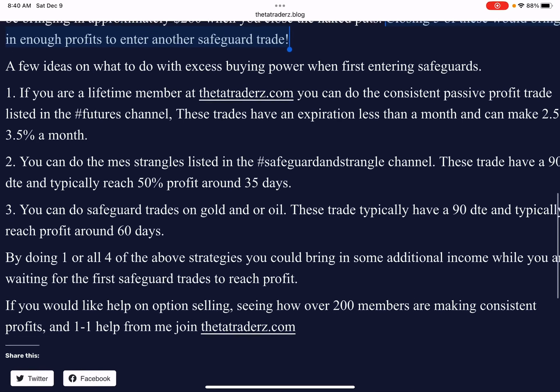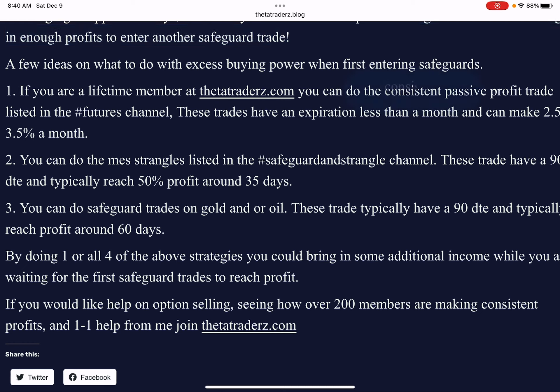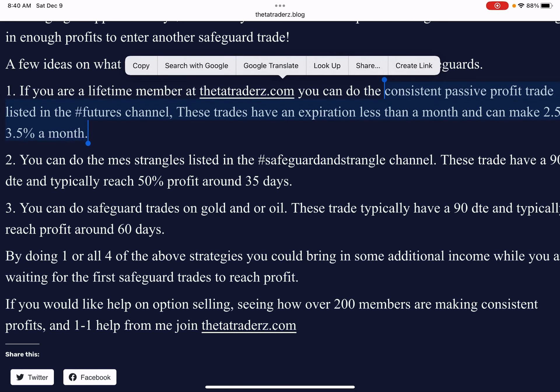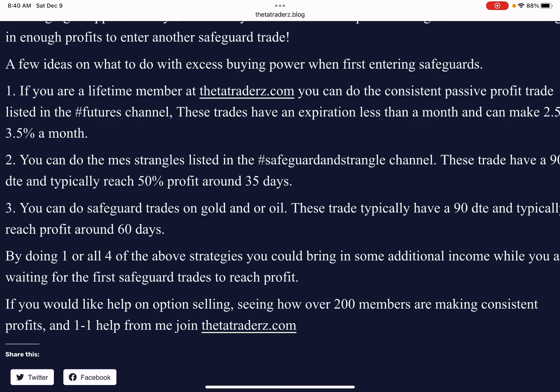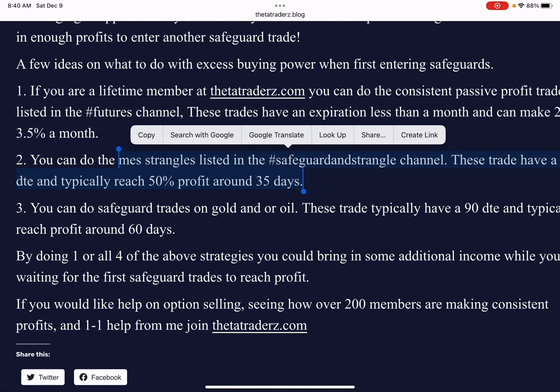Now, a few ideas on what you could do with your excess buying power. If you're a lifetime member of Thetatraders.com and you have access to all the trades, you could do the consistent passive profits trade, which we look at about 26 to 30 DTE, making 2.5 to 3.5% a month. So let's say you have a $10,000 account and you're using $1,100 — you could do about two or three contracts of these consistent passive profits to bring in income during that month. You could also do the MES strangles and covered strangles on the safeguard and strangle channel, which are typically about 90 days out and reach 50% profit in about 35 days, giving you some monthly income as well.